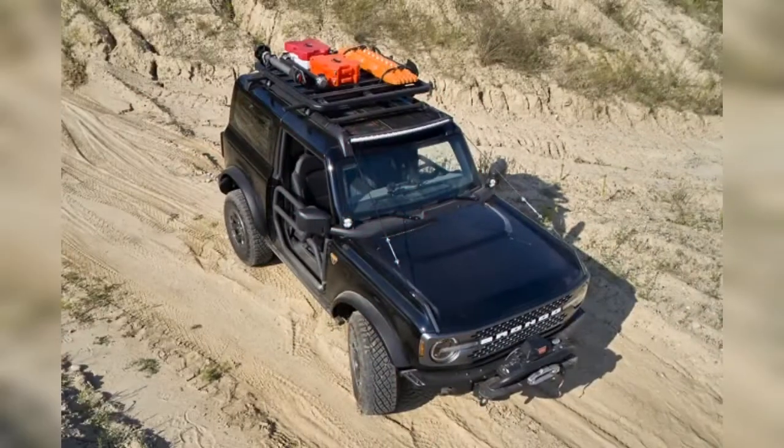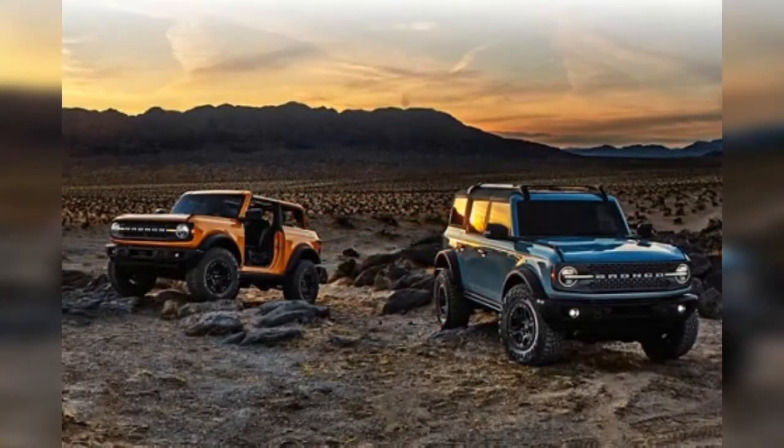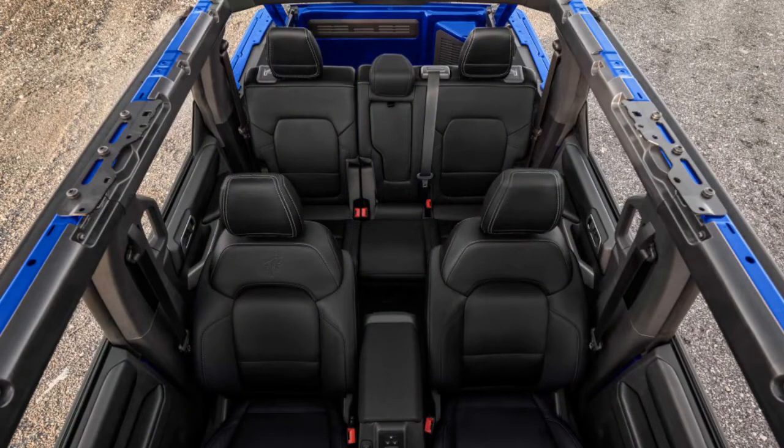That said, we aren't keen on planting ourselves in those seats after they've baked in the sun with the roof off — at least not without a good set of full-length jeans covering our backsides. Ford Bronco production is expected to begin in May, with models reaching dealerships in the summer.